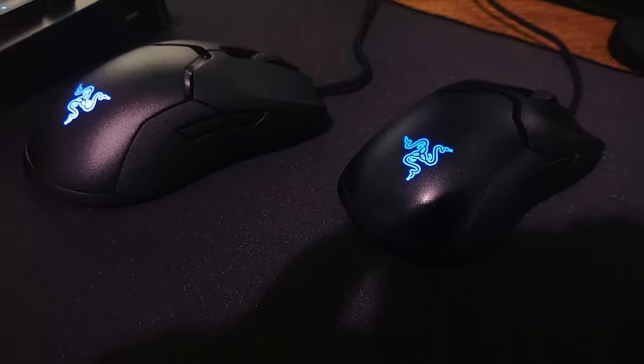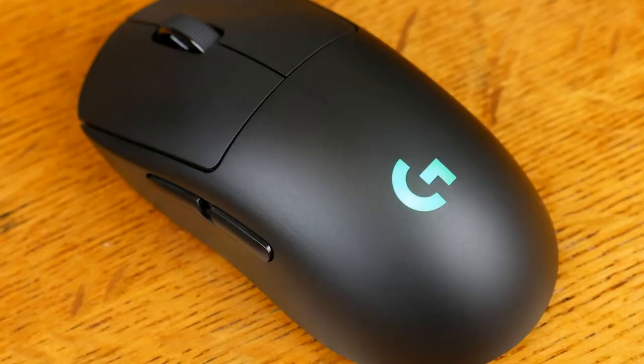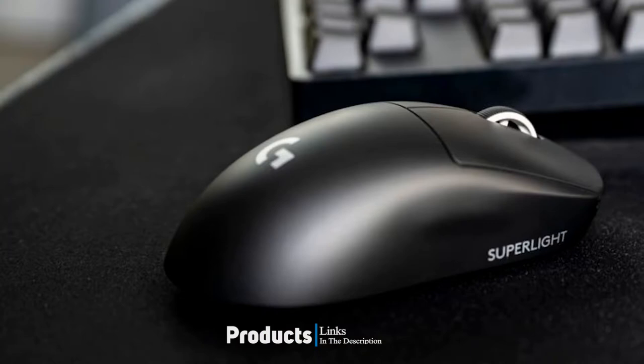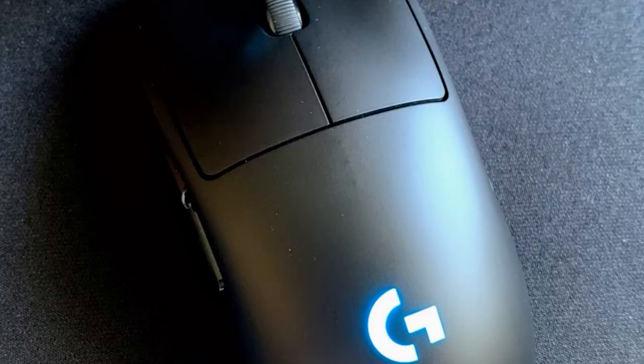Moving on to the next at number 2, Logitech G Pro. The Logitech G Pro gaming mouse is one of the most popular mice available in 2020, and for good reason. Not only did it receive two years of collaborative design work alongside esports pros, but it also offers fantastic build quality, great connectivity, and a bunch of cool features that make this a joy for both left and right-handed gamers.